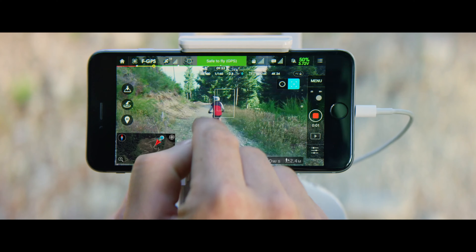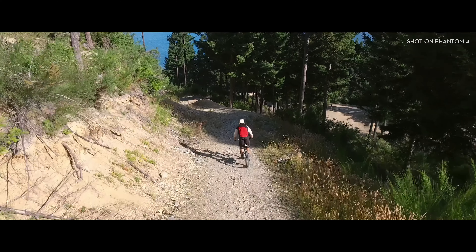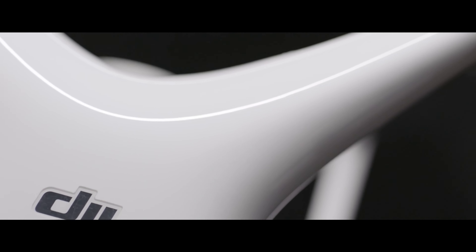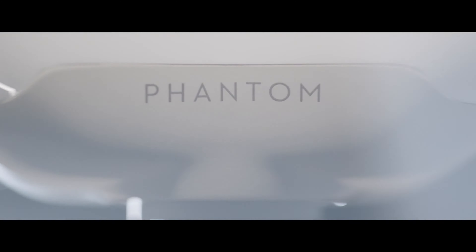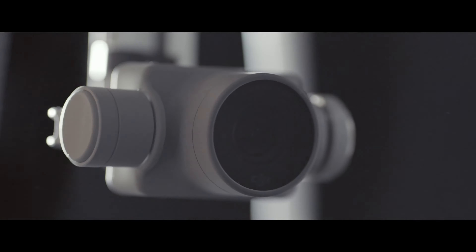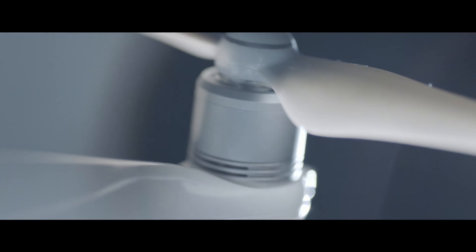Now all you have to do is direct it where to go. Let's take a closer look. It's a total redesign — a polished shell with an invented composite core underbelly, engineered for strength and weight. Sleek, refined, elegant. But there's tremendous strength in that elegance. A reinforced gimbal provides greater stability.